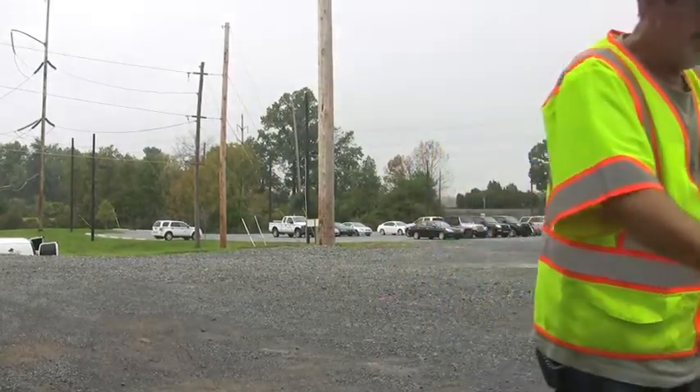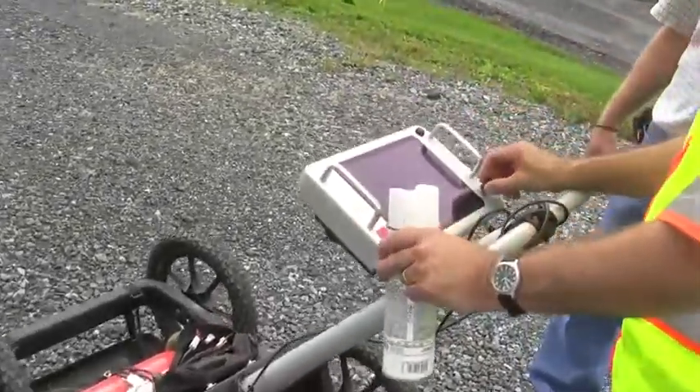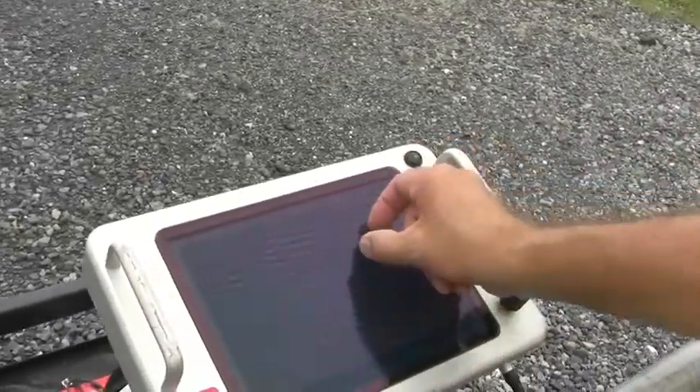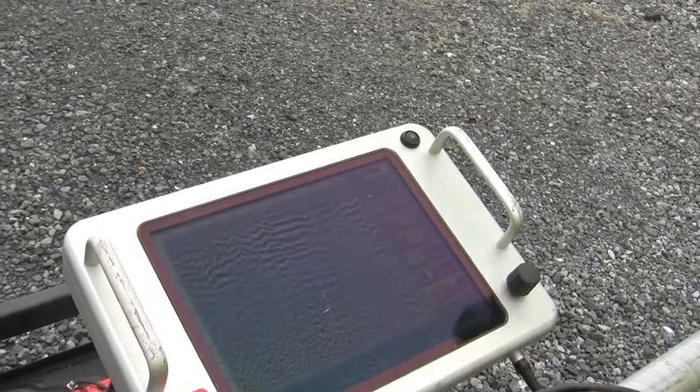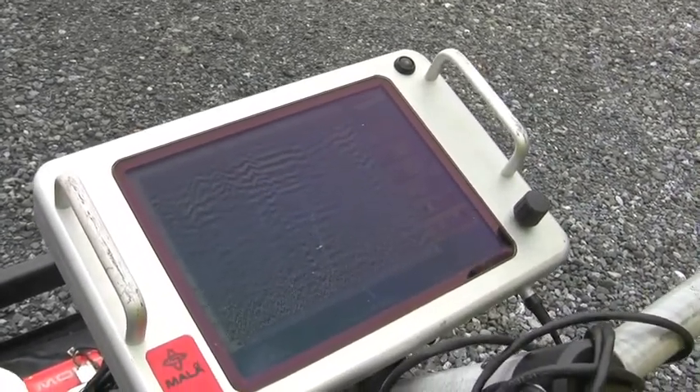sending pulses of high-frequency radio waves down into the soil, while a video screen data logger records the received signals. The radio waves are altered by the buried objects, and the data is interpreted by a trained Pulse technician to indicate the presence of a specific object or utility.